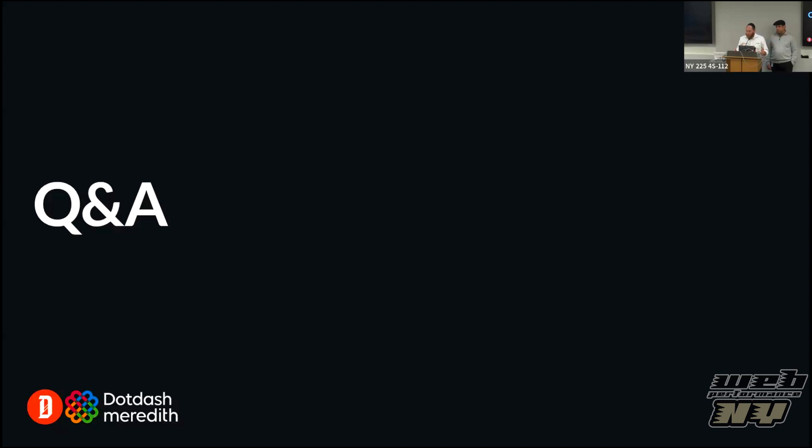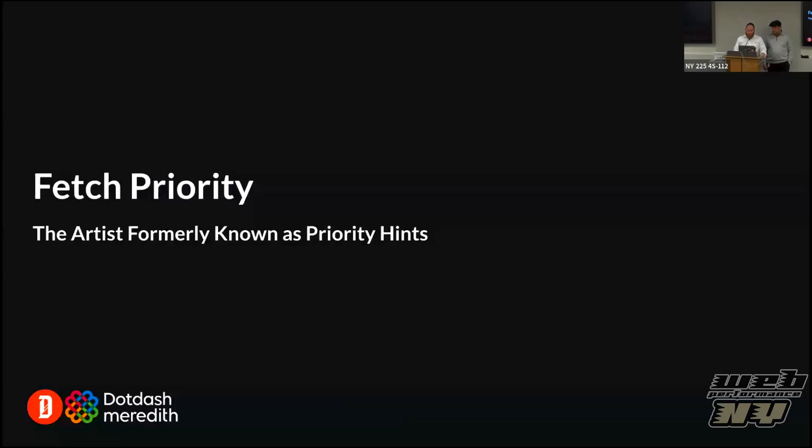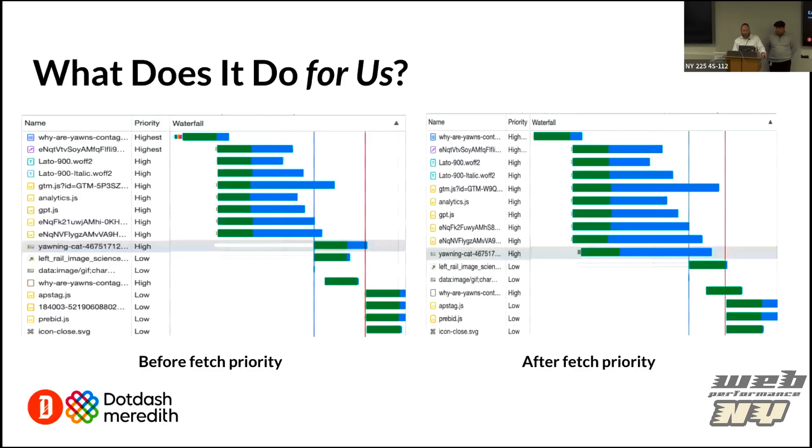On the question of what 'auto' does in fetch priority: if you set auto, the browser decides using its own mechanism. The link header itself informs the browser what's high priority, and you can see automatically you have high assets queued. You're informing the browser, but the browser still makes its own decision. There's some literature on how the browser considers priority, but each browser has its own approach. If you leave it as auto, the browser bases priority on what other priorities you've set for other assets.